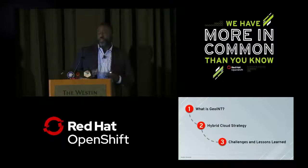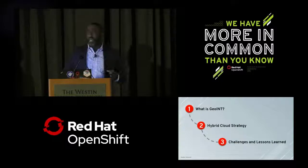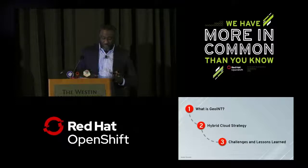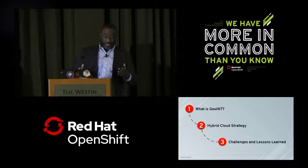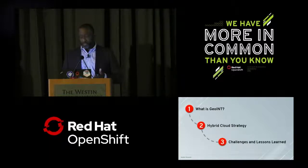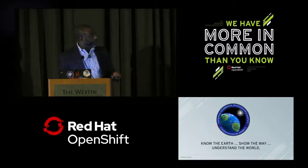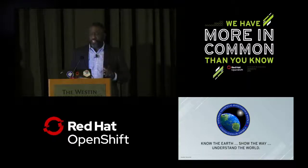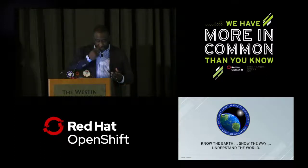My name is James Cherry. I worked 21 years in the private sector before coming over to NGA. I'm currently heading up our high-performance computing program within our storage and compute division. Our role is to ensure our customers, both internally and externally, can ingest, process, and analyze data as quickly and efficiently as possible. NGA's mission is to provide geospatial intelligence, or GEOINT, for our nation's security.